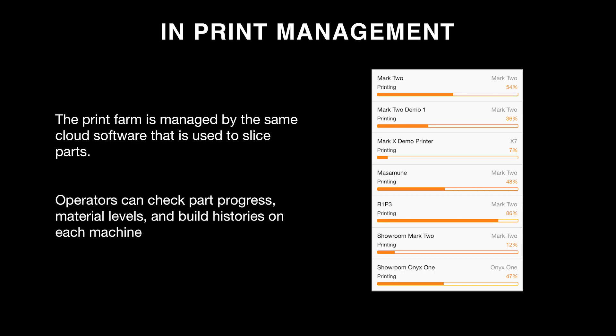The last requirement is visibility. The print farm is managed through the same cloud software used to slice parts — proprietary software that comes free with all our machines. Operators can see all printers in a drop-down menu showing build progress, machine names, and status. They can check part progress, material levels, current layer, and build histories on each machine. This allows them to catch issues early — for example, seeing that one machine is almost out of material and pausing to change it before the print stops.